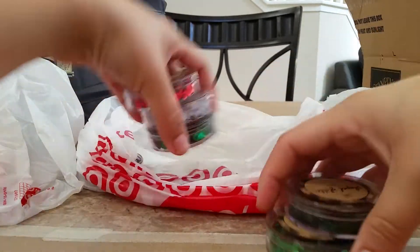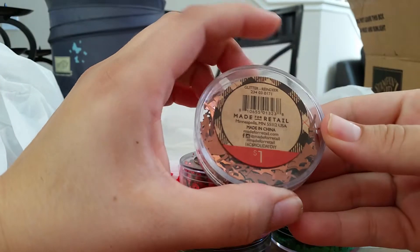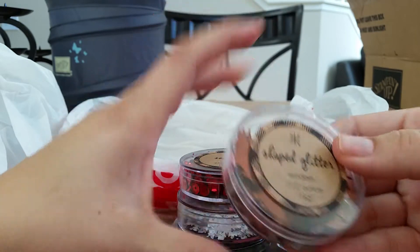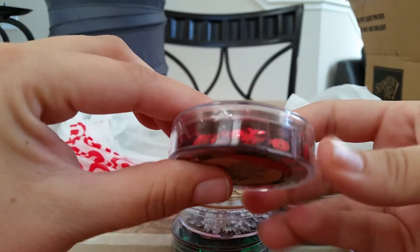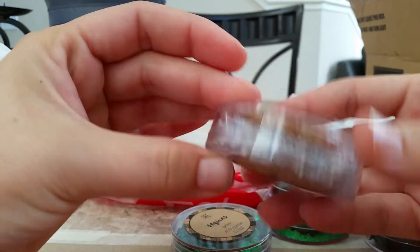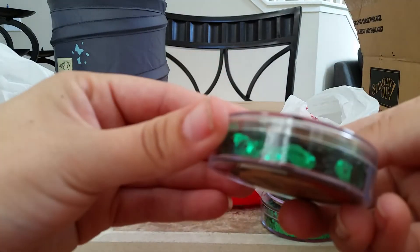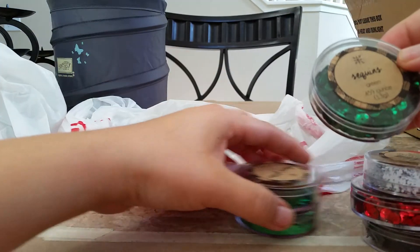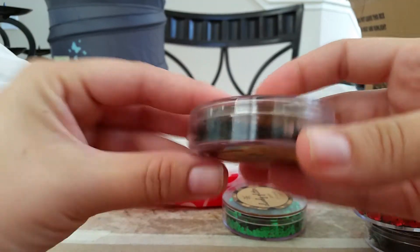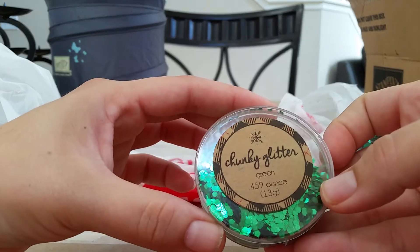And then I found these — they're confetti. It says glitter. So there's reindeer, those are little reindeer. And then this is a regular red sequins. And then there were some snowflakes. Some snowflakes. Then I got the regular green sequins. And then there was some green Christmas trees. And these were all a dollar and they come in this little plastic container. And then I got the green chunky glitter.